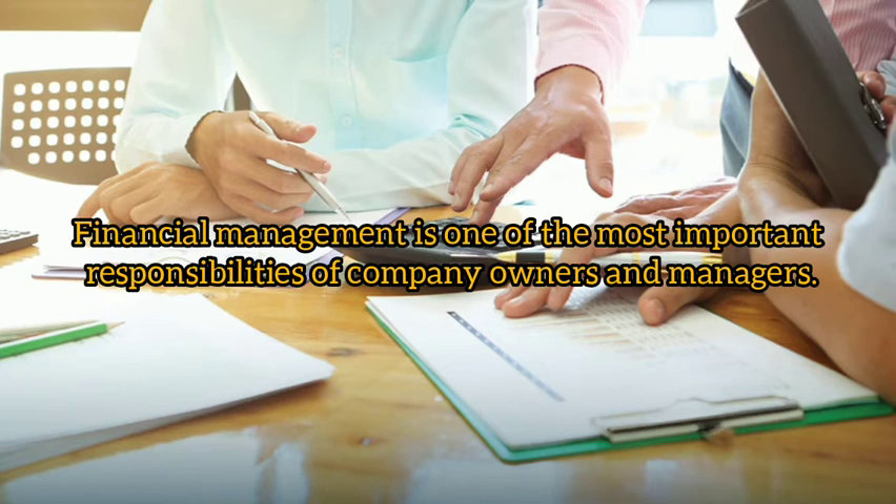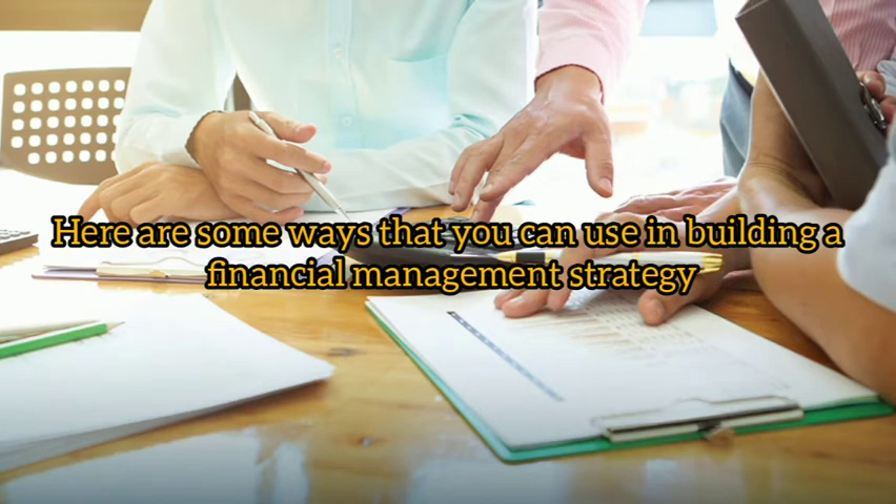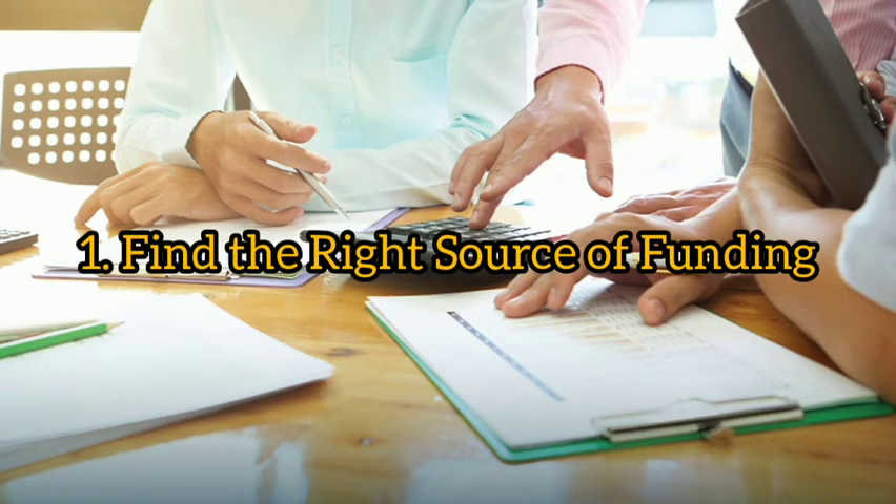Financial management is one of the most important responsibilities of company owners and managers. The purpose of business financial management is to allow the owner or manager to estimate the initial costs that must be prepared in the first period the business is built. Here are some ways that you can use in building a financial management strategy.